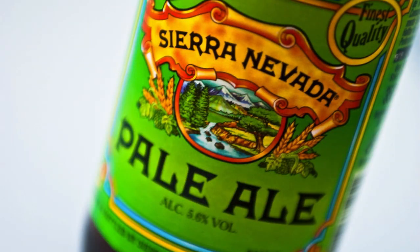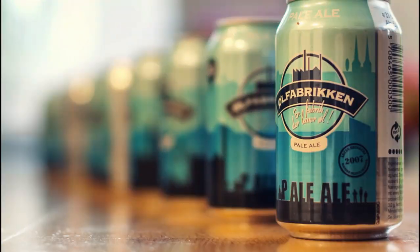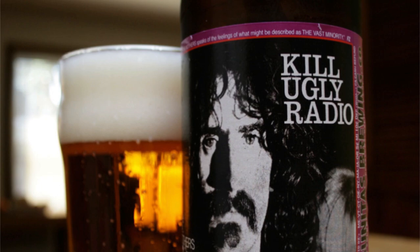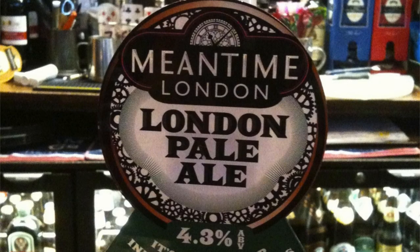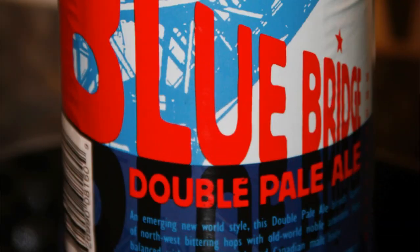Pale Ale is a beer which uses a top-fermenting yeast and predominantly pale malts. Like many beer styles, Pale Ale resulted from an innovation in brewing technology. The brewers in Burton-on-Trent in England were looking for a way to produce a more consistent and paler beer. The kilns of the day used wood, which was difficult to control and often resulted in dark roasted or even scorched barley. They found that coke, a processed form of coal that burns hot and steady, gave them the desired effect: a clear amber or copper-colored ale. It was far paler than any British ales brewed to date.